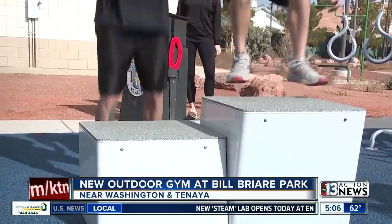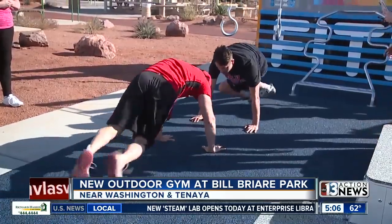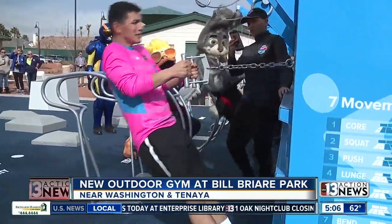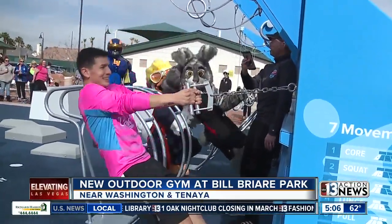The fitness court now has a number of features that help you with cardio and also strength building, including rowing handles, bicep curl rings, and also a step course as well.